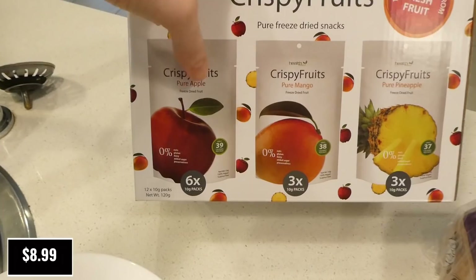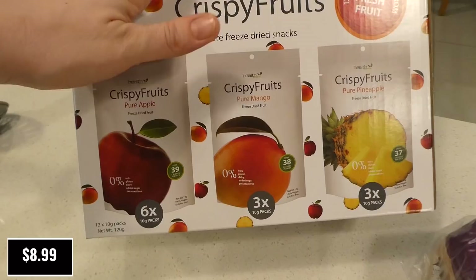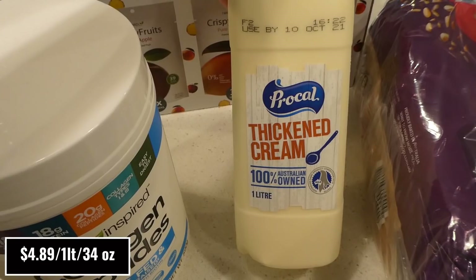I picked up the Health Attack Crispy Fruits pack — six packs of pure apple, three of mango, and three of pineapple. My kids love these. They're 100% freeze-dried fruit, about half an apple per pack. They used to include strawberries but they stopped — the strawberries were quite sour, so maybe that's why they switched. These are sweeter and a great on-the-go snack for the kids.